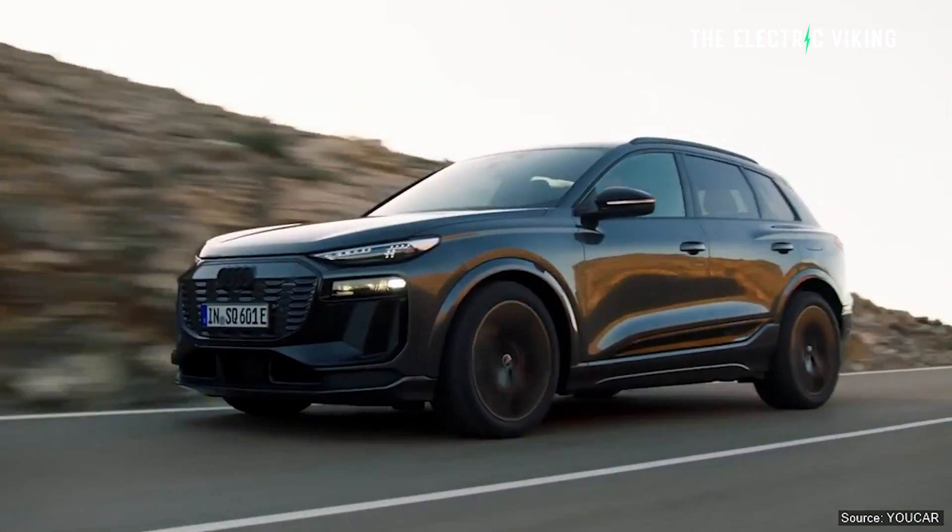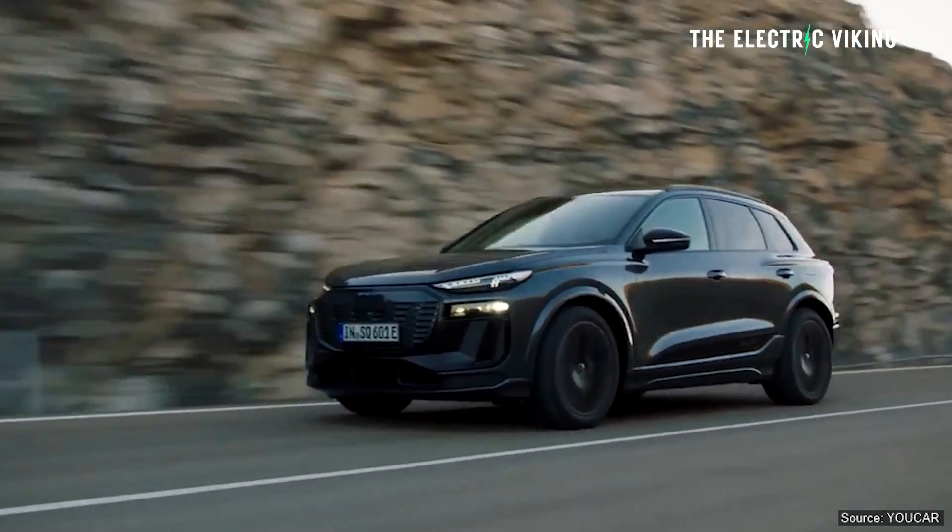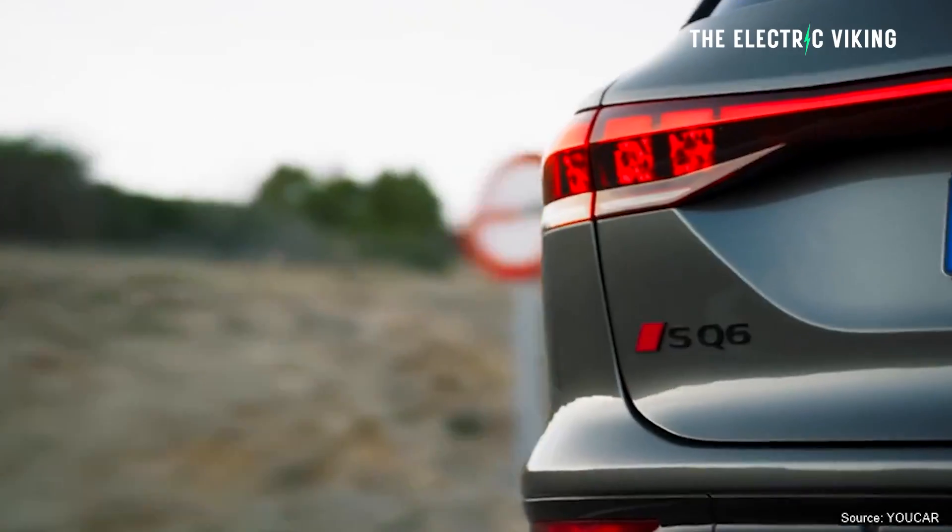Audi have just revealed the new Q6 e-tron electric car. Is it actually any good? Is it something you should consider? I'm about to go in for surgery tomorrow to fix three broken bones in my foot and to put an artificial ligament in there, so I've gone with the floppy hair look. Hello, my friends. Welcome to the channel. I'm Sam Evans. You're watching The Electric Viking.